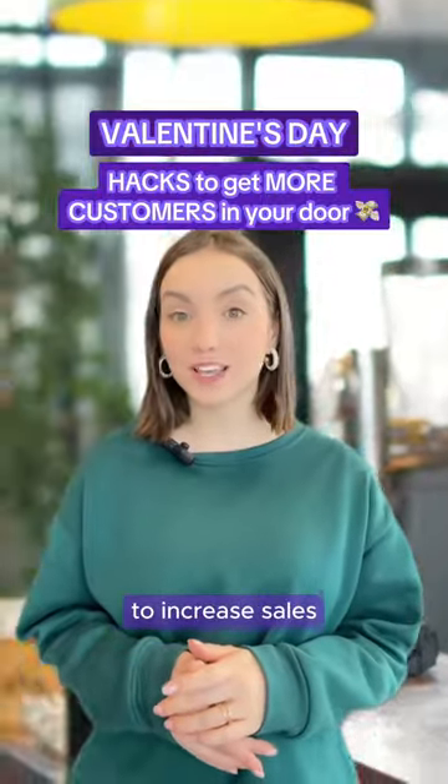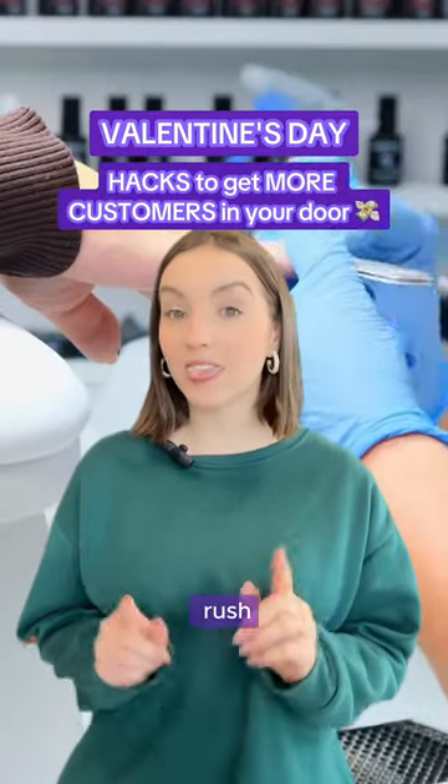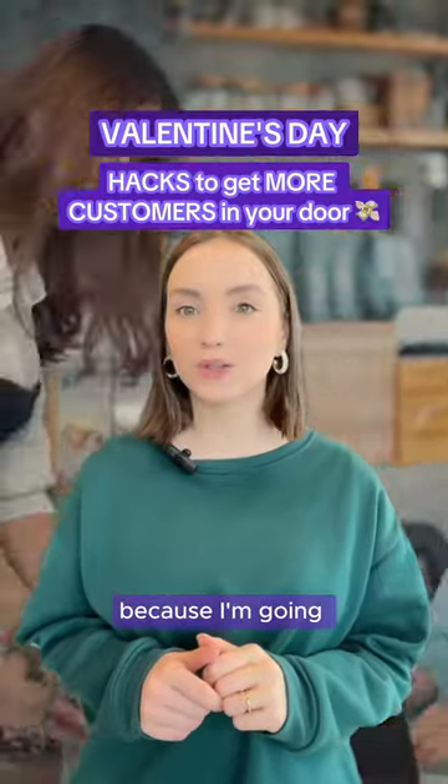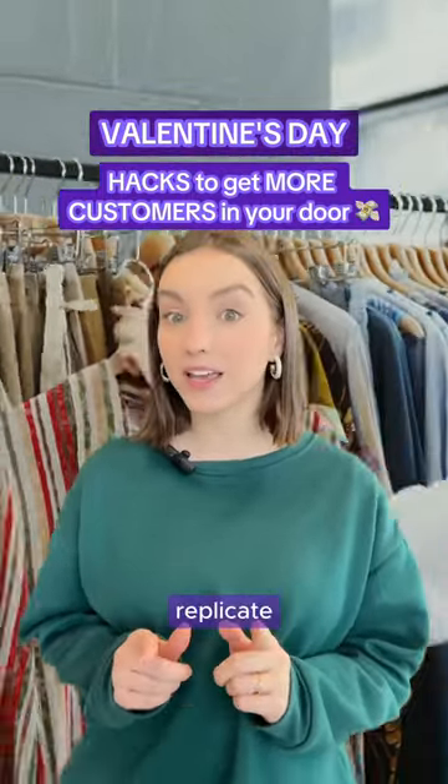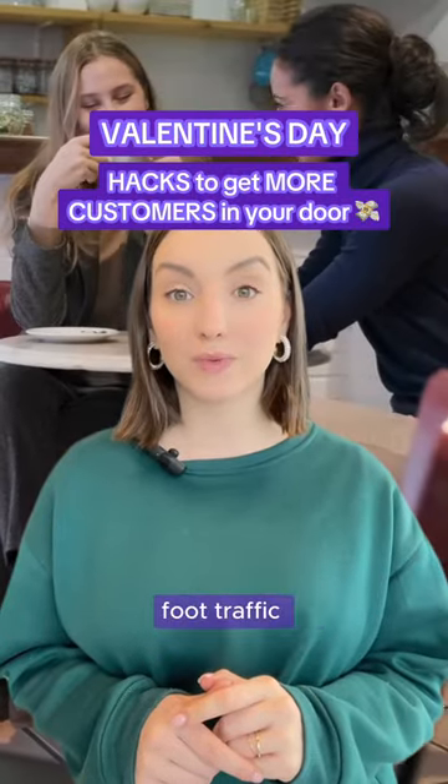If you are looking to increase sales during the Valentine's Day rush, stop scrolling because I'm going to share with you 3 amazing campaign ideas that you can replicate to increase foot traffic to your business.